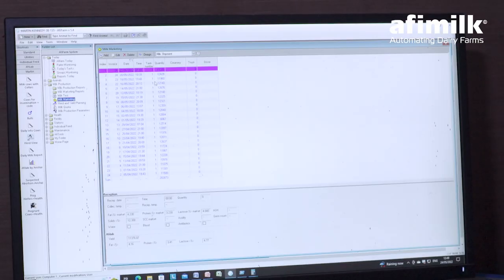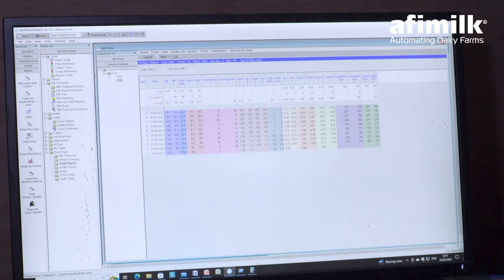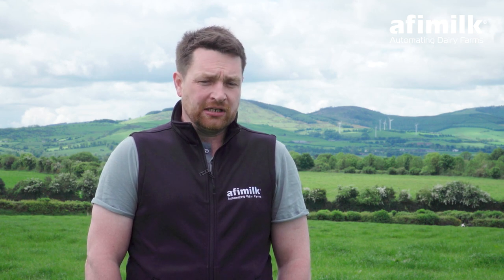We had a lot of feeds of information coming into the one system. It also streamlined things for me because I was able to work from one terminal, one screen, to see all information related to the cows. It has health monitoring, milk production, feeding, drafting, and fertility — heat detection — all in the one terminal. To me that was very important because it was a time-saving tool.